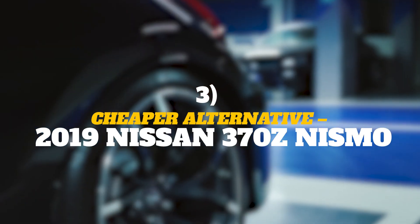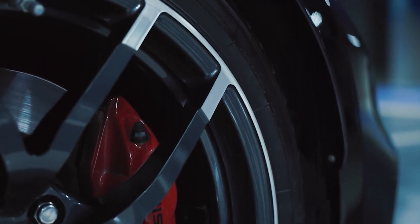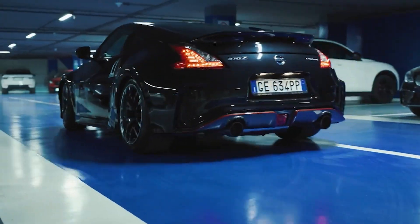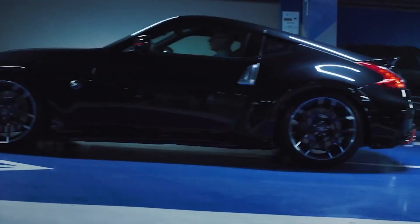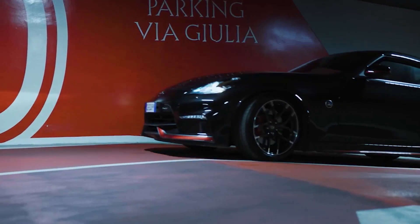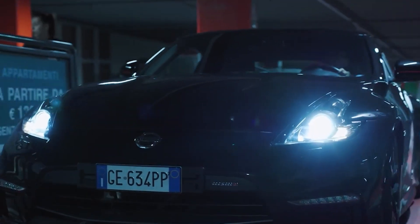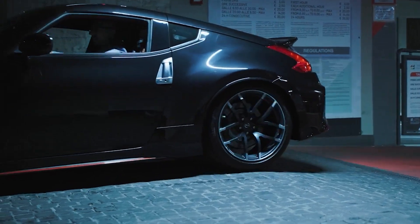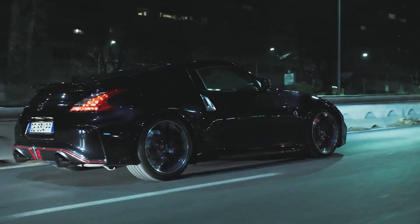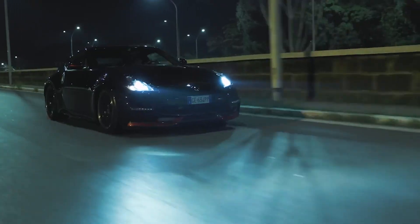Cheaper Alternative: 2019 Nissan 370Z Nismo — Estimated Evaluation $34,242. A fair sticker price for a 2019 Nissan 370Z Nismo would be around $34,242, and that accessibility does not stop it from becoming a powerhouse, as the Nismo division of Nissan Motorsports and Customizing is wholly focused on motorsport and performance-oriented cars. The 2019 Nissan 370Z Nismo is a performance-oriented monster that still carries those accessible Japanese price tags for all its variants.